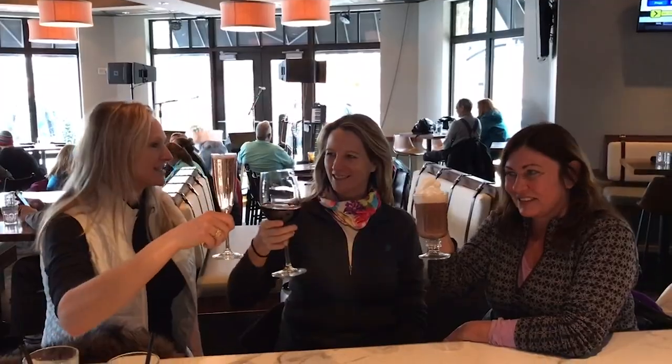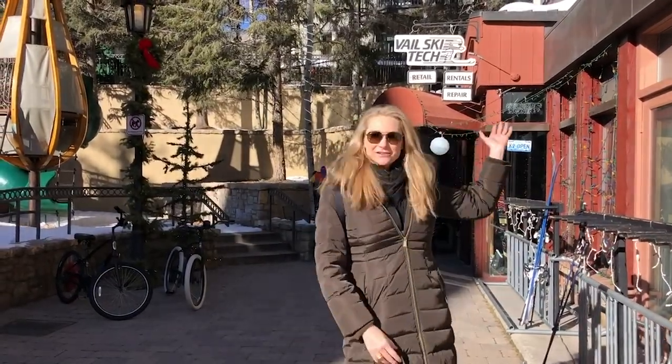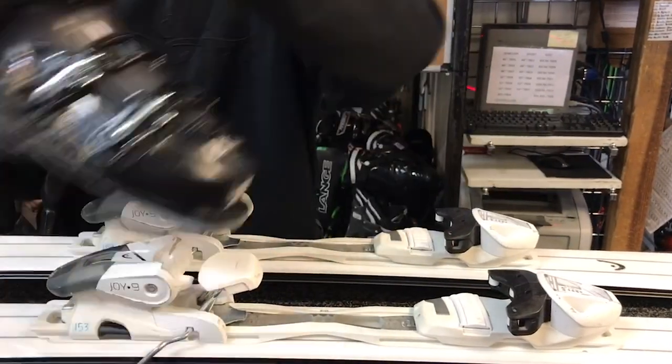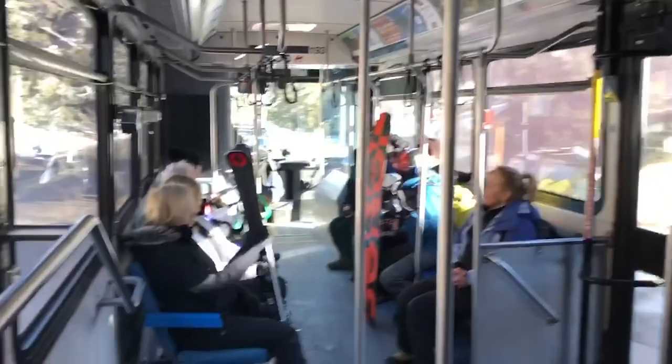My favorite place at the bottom of the mountain for apres ski in Lion's Head is Vail Chop House. And of course I have to tell you about Vail Ski Tech — each season I come here to Lion's Head and I store my skis here. I have them tuned and I recommend all my friends rent their skis at Vail Ski Tech.